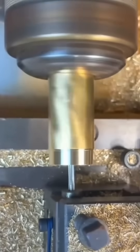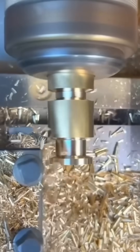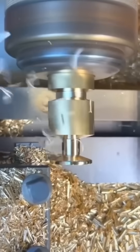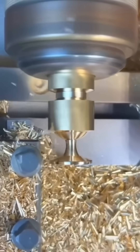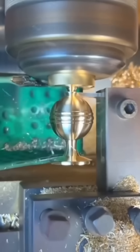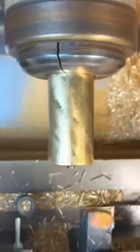A metal lathe spins a steel rod at blinding speed. The cutting tool shaves thin curls of metal, revealing a smooth, perfect surface beneath. Machining like this creates everything from engine shafts to airplane parts, where even a hair's thickness can mean the difference between flawless performance and catastrophic failure.